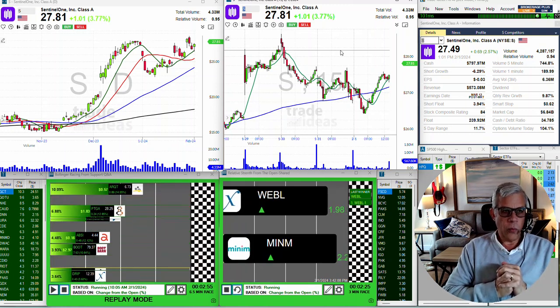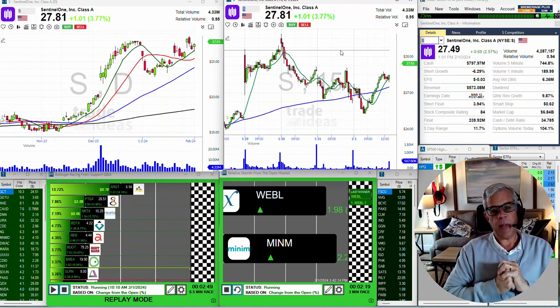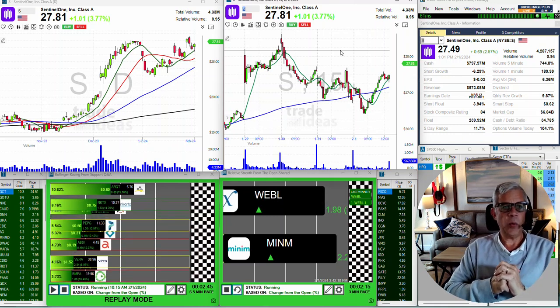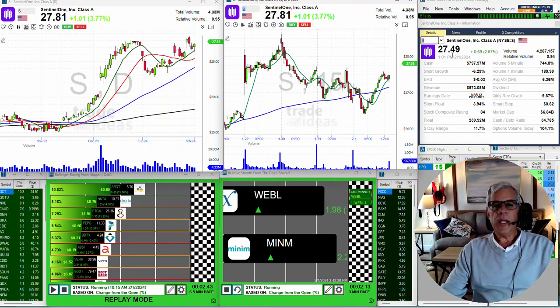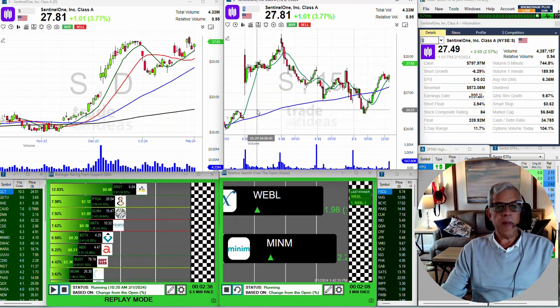What would you do when the Trade Ideas trade of the week gaps up on Monday way above the trigger price mentioned in the email? I'm going to show you because this is a very good lesson. This week, Sentinel One (S) was the trade of the week.